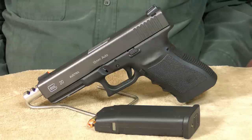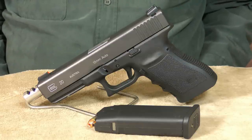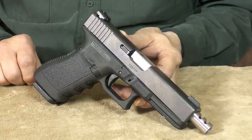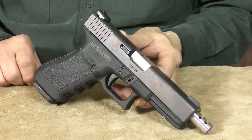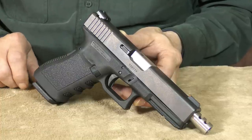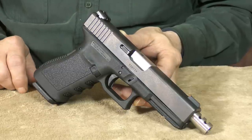Over the years, a Glock 20 has come and gone from my collection a couple of times, but I always manage to replace it eventually. Glocks have an unbelievable amount of aftermarket upgrade and customizing parts available, which only adds to their popularity. They're accurate, reliable, and simple to maintain — so what's not to like about that?